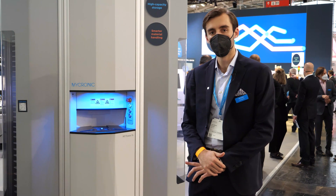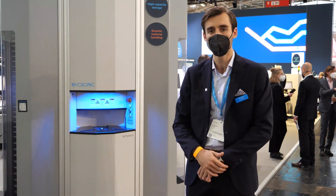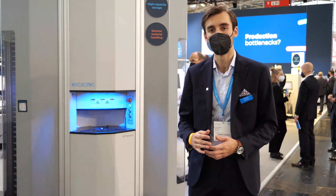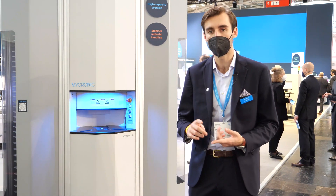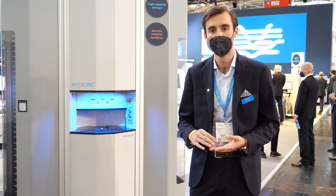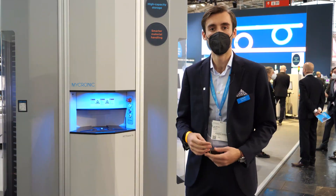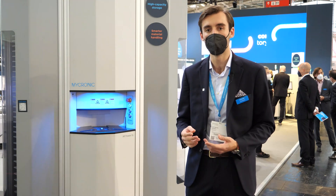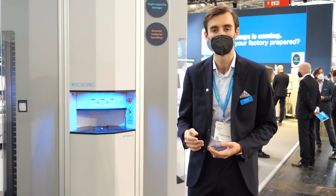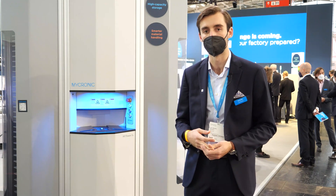In addition to the new tower, we'll also be demonstrating MyCenter material handling on the other side of the booth, which is Micronic's one-stop shop for all your material handling needs. Combining the software together with our towers and pick-and-place machine gives you complete component traceability throughout your entire production. It's a completely paperless system, so you have all of the information when you need it, at your fingertips, as well as visibility into all your material whether it's in the tower or in your pick-and-place machine.